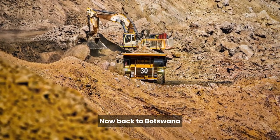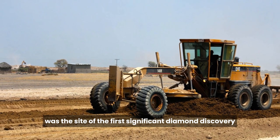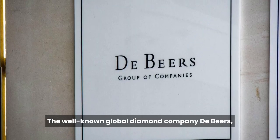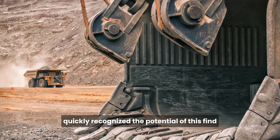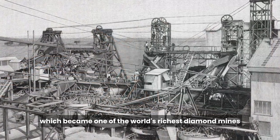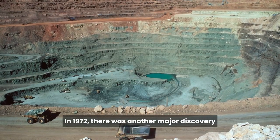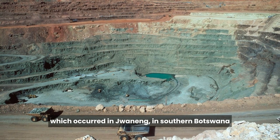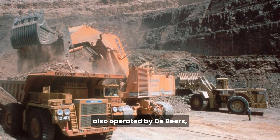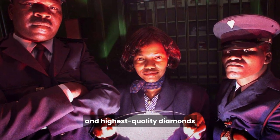Now back to Botswana, where Arapa, meaning resting place for lions, was the site of the first significant diamond discovery. The well-known global diamond company De Beers quickly recognized the potential of this find and established the Arapa Diamond Mine, which became one of the world's richest diamond mines. In 1972, there was another major discovery in Chuaneng, in southern Botswana. The Chuaneng Diamond Mine, also operated by De Beers, is renowned for producing some of the world's largest and highest-quality diamonds.